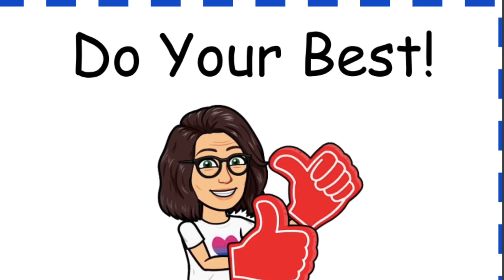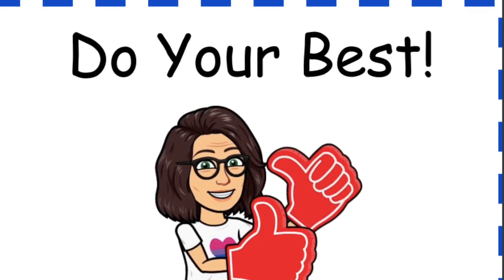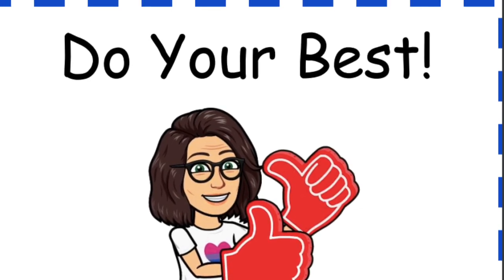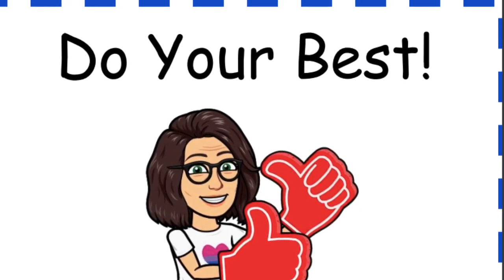Do your best. As always, put your best foot forward and never give up. Practice makes progress.